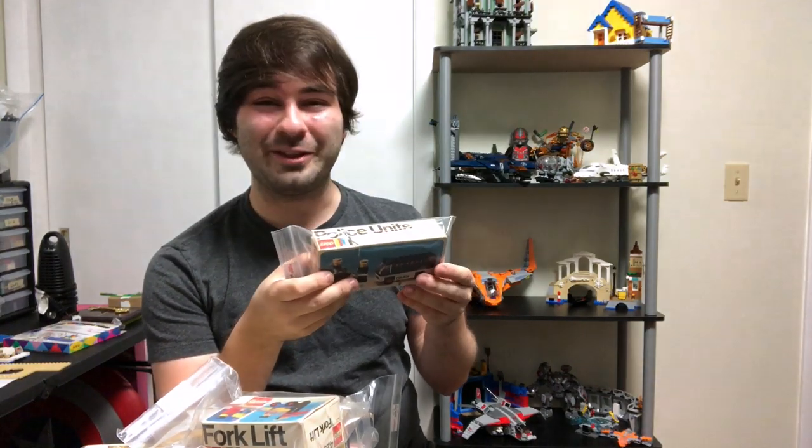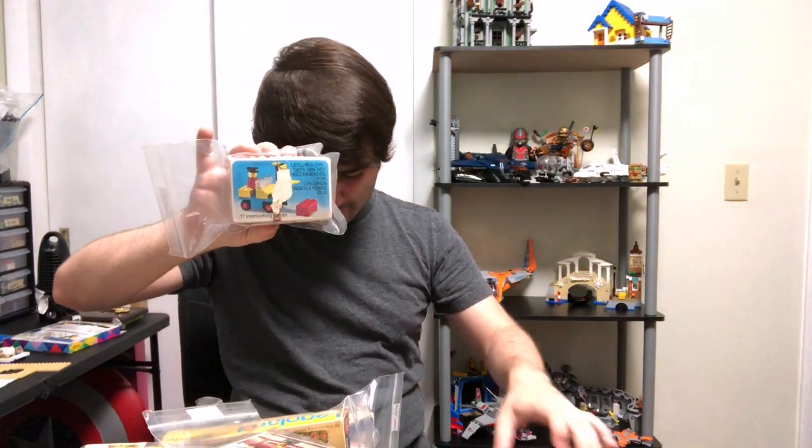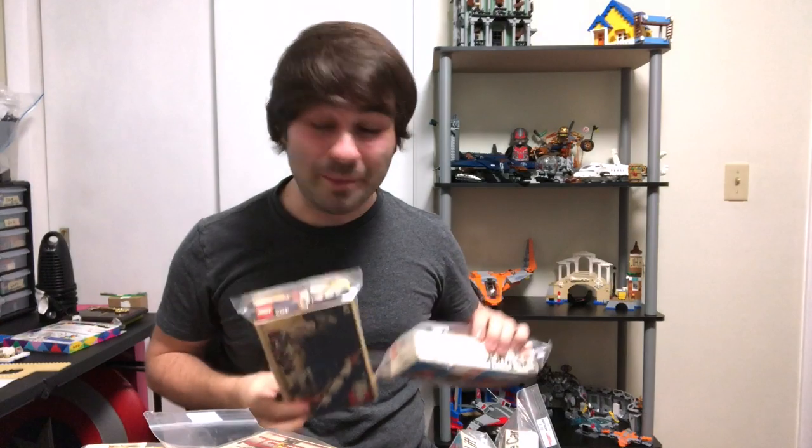These old sets with only three serial numbers for the set number is crazy. So let me know which of these sets you like the most. I like the forklift, I like this police car — the 420 police car. This fire truck is cool. There's a lot of great sets here, so drop a comment below and let me know what your favorite set is.